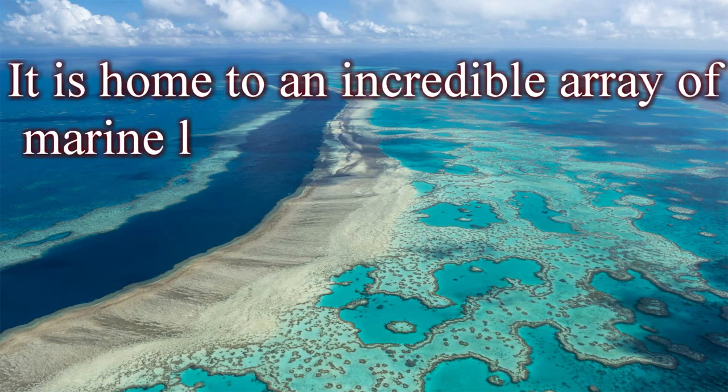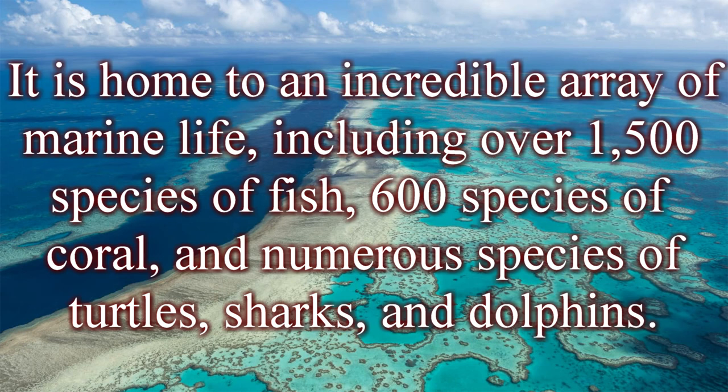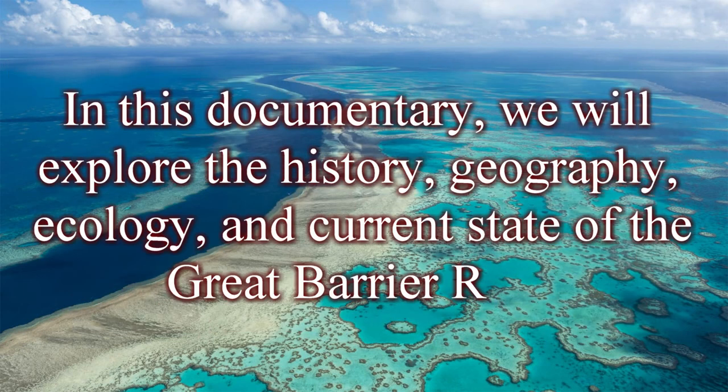It is home to an incredible array of marine life, including over 1,500 species of fish, 600 species of coral, and numerous species of turtles, sharks, and dolphins. In this documentary, we will explore the history, geography, ecology, and current state of the Great Barrier Reef.